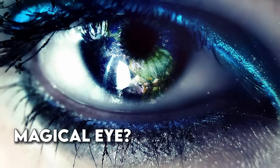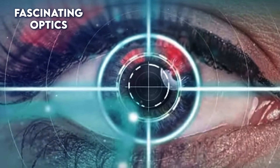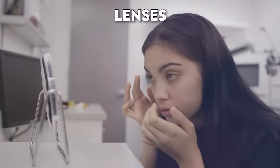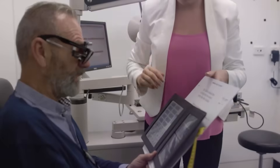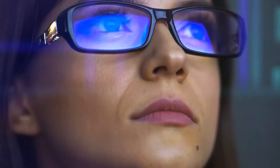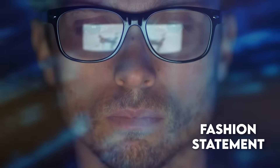Have you ever wondered about the magical eye? Behind the stylish frames lies fascinating optics science and precision. In this journey through the lenses, we'll reveal the secrets of how the human eye works and how light plays a role in providing you with crystal clear vision. Join us as we explore the basic significance of glasses beyond the fashion statement.